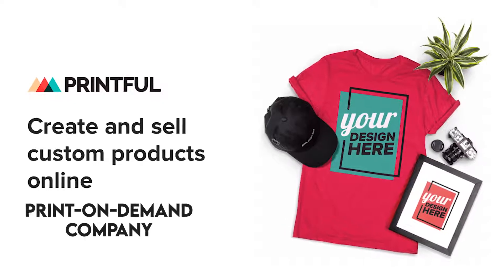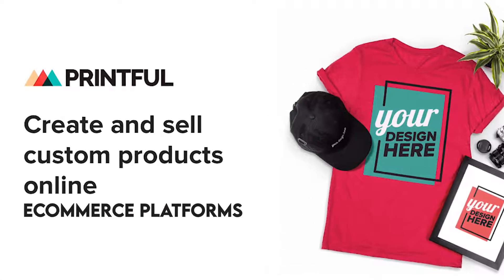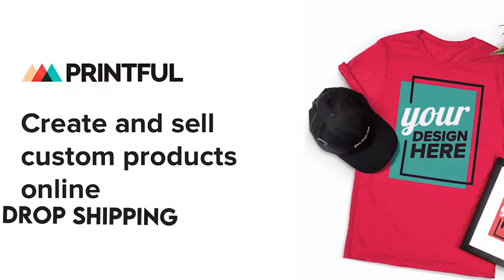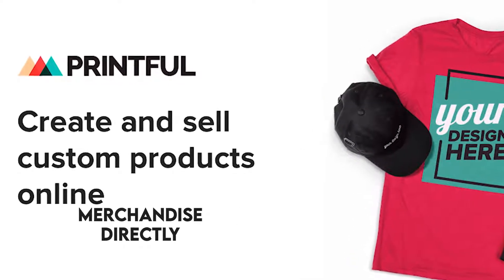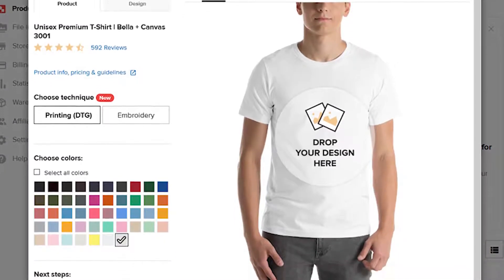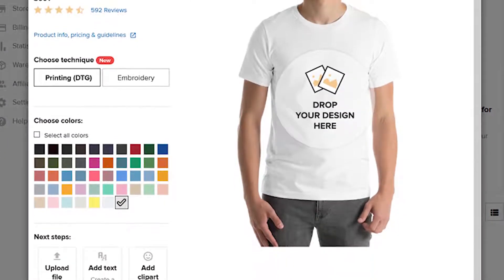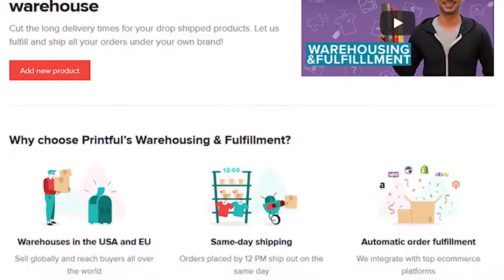Printful is a print-on-demand company that allows you to create and sell custom designs via different e-commerce platforms. It does order fulfillment, dropshipping, and warehousing services, and ships the merchandise directly to your customers. With every sale, the company charges for manufacturing and allows you to keep the profit. You can create custom-designed clothing, accessories, etc., and even order for yourself.